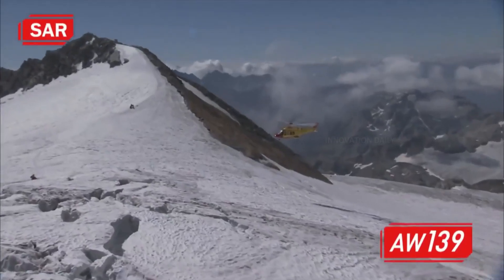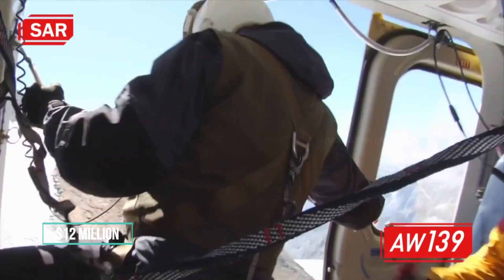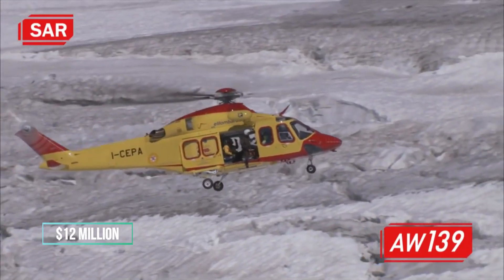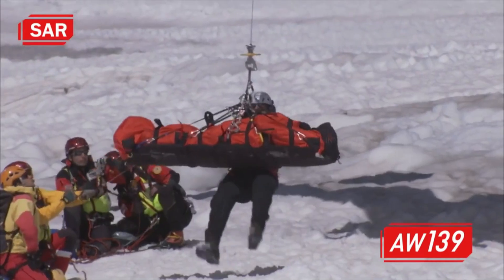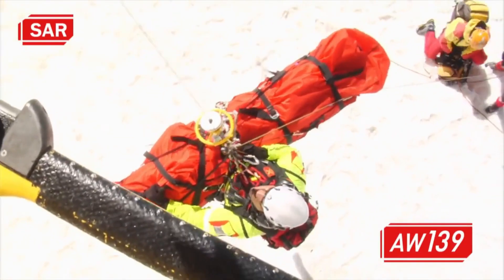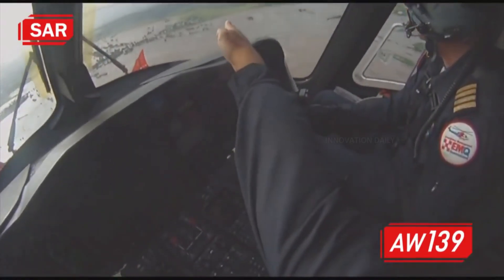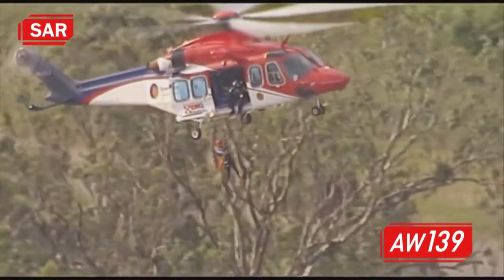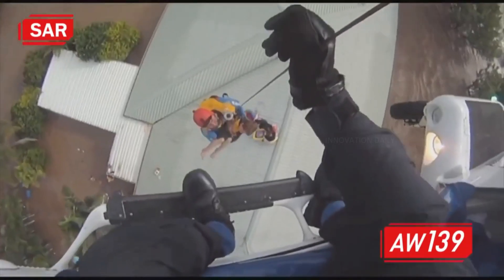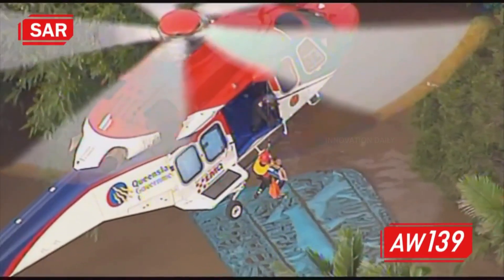With prices starting around $12 million, the AW-139 offers a blend of performance, safety, and comfort that few other helicopters can match. It's a preferred choice for those who need a reliable workhorse in the skies, be it for saving lives, fighting fires, or providing luxurious air transport. The AW-139 is truly a leader in its field.